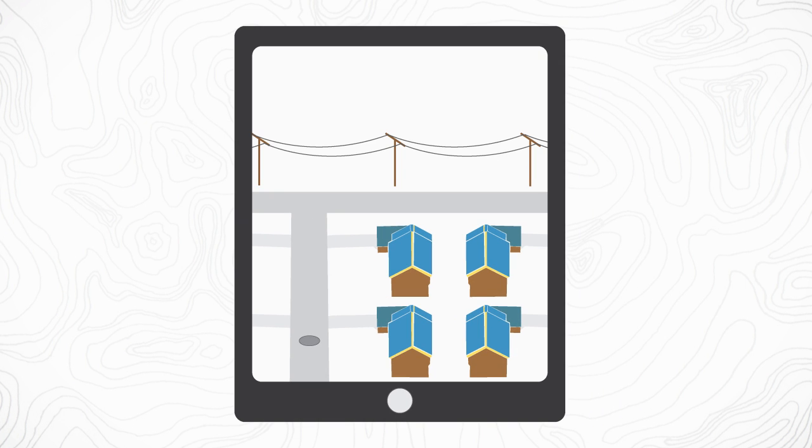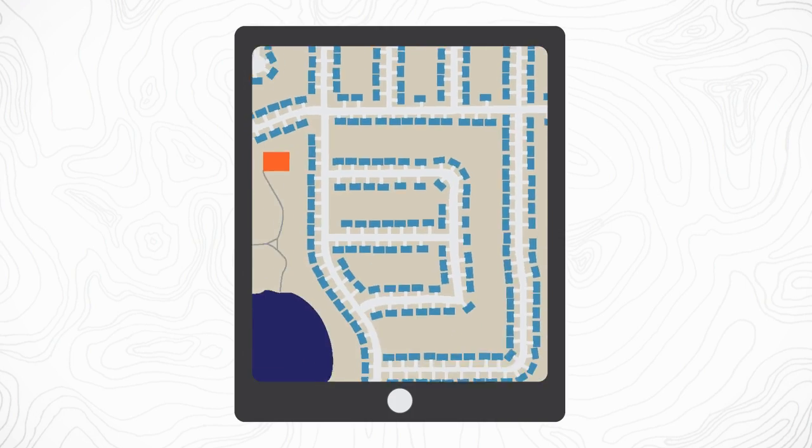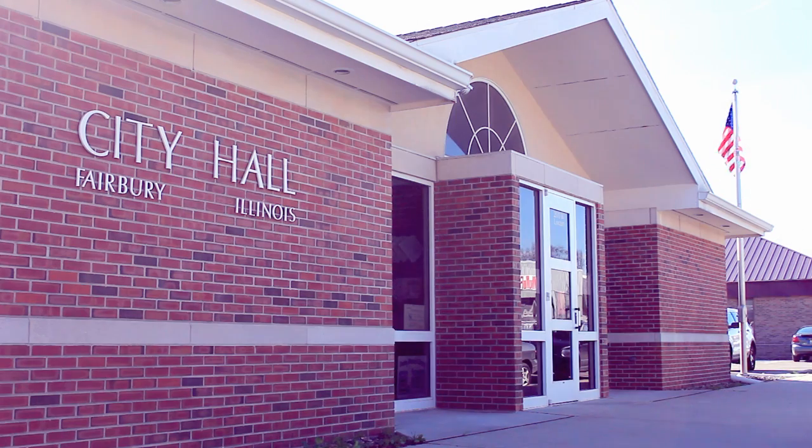So what makes that different than a GPS? Let's answer the question with a common application of GIS. Consider a local municipality.